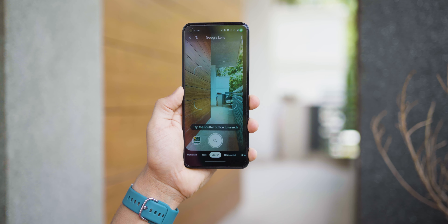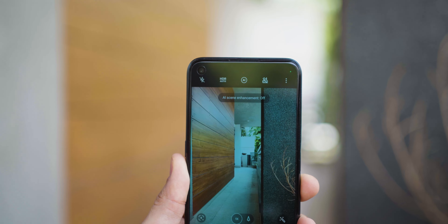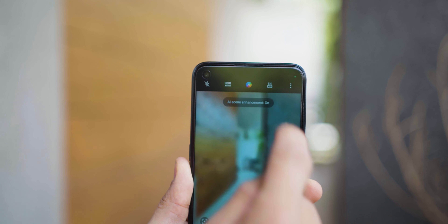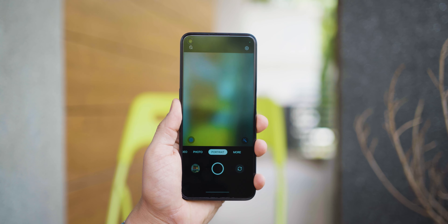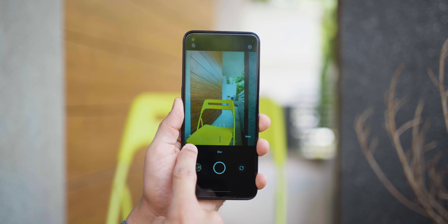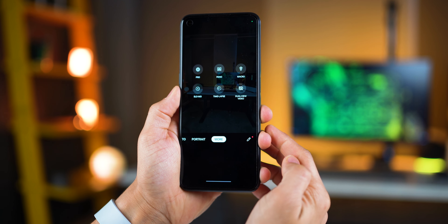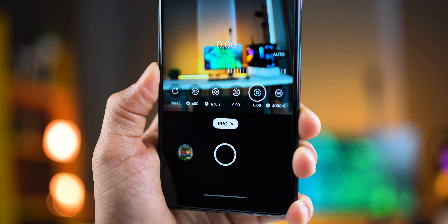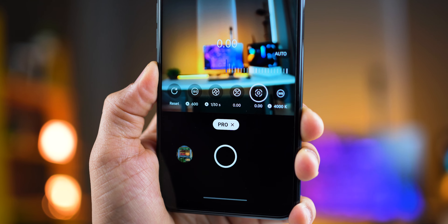In the camera app, you get integrated Google Lens like you do with all OnePlus phones. There's also scene detection, HDR capability, and the ability to toggle to 64-megapixel mode. In portrait mode, you can define the blur strength by tapping and then setting the aperture. There are also additional modes available. The pro mode allows you to change ISO, shutter, exposure, white balance, and focus.